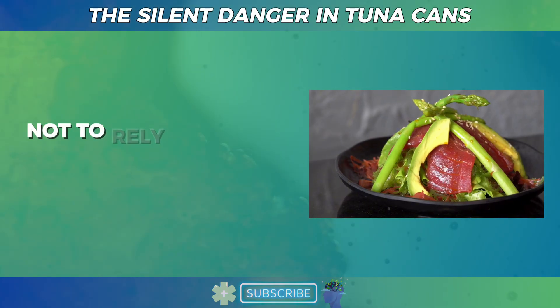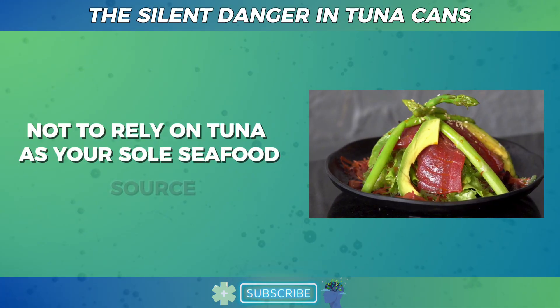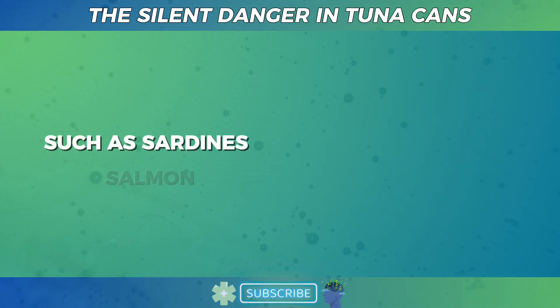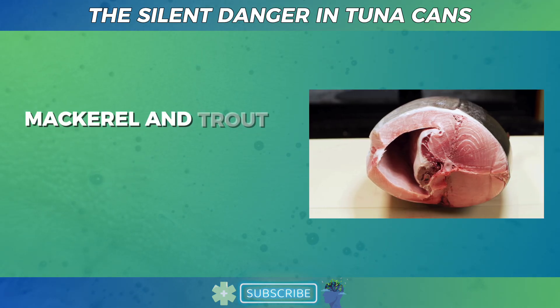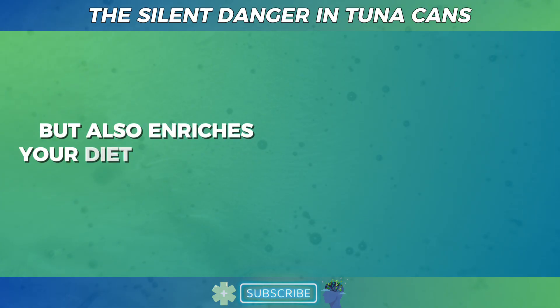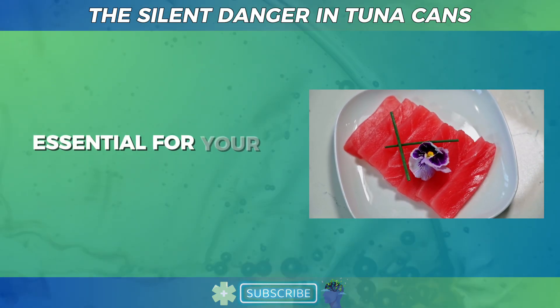Remember not to rely on tuna as your sole seafood source. Rotate it with other fish lower in mercury, such as sardines, salmon, mackerel, and trout. This not only reduces mercury risks but also enriches your diet with varied nutrients essential for your health and longevity.